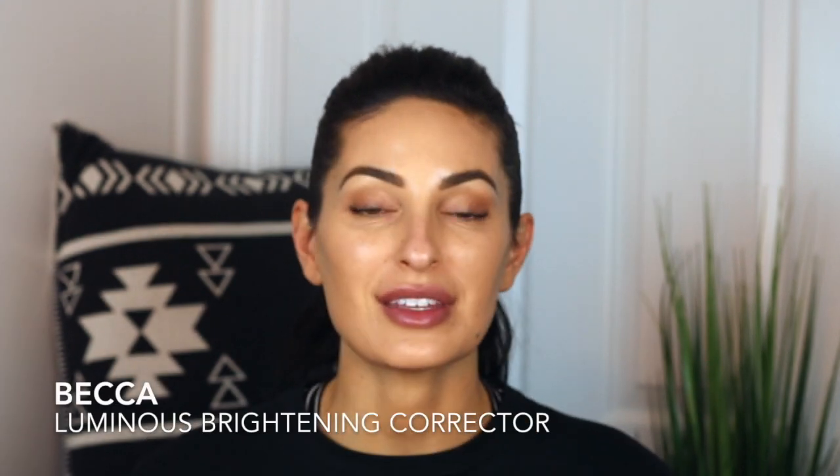I've concealed some imperfections and evened out my skin tone, and now is my favorite part — covering your under eyes. I found a product I've used on so many people who have really dark under eyes, or even if you just want some brightening: the Becca Under Eye Brightening Corrector.